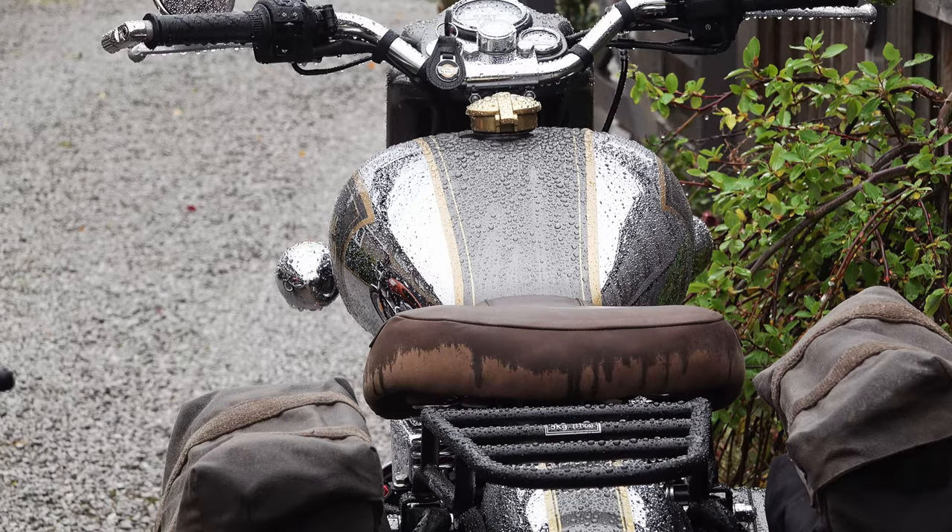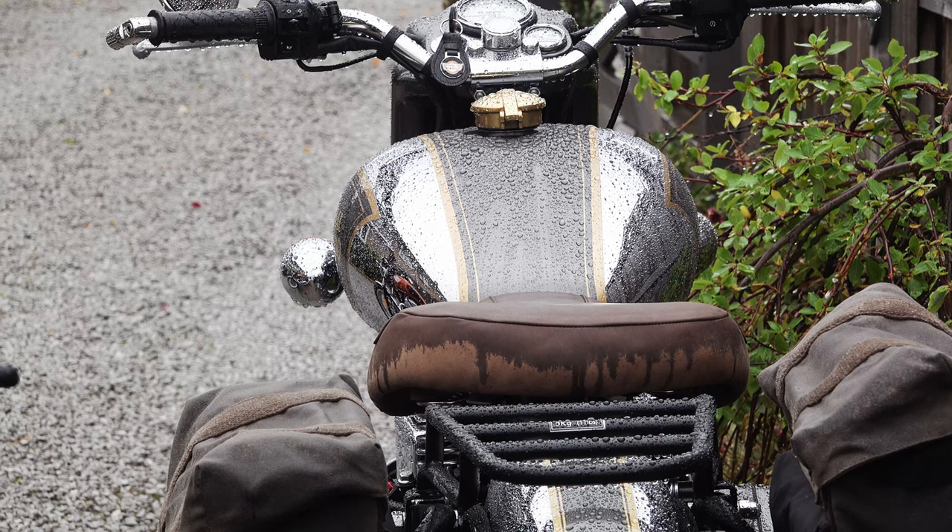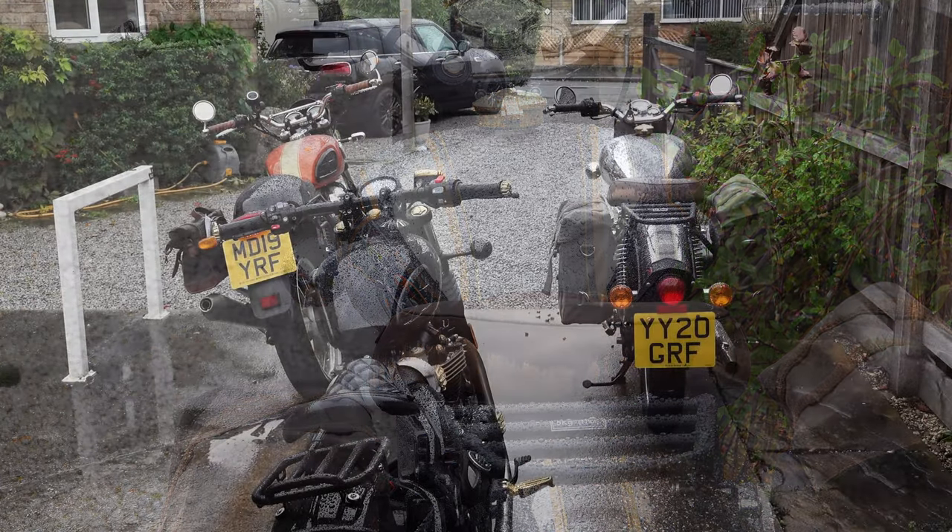Heyo. Right, my birthday didn't go exactly according to plan. A nasty, stormy, rainy day.